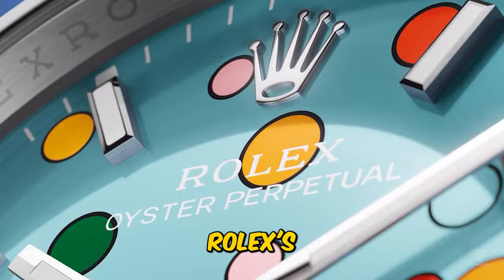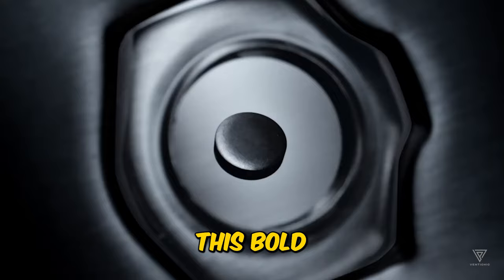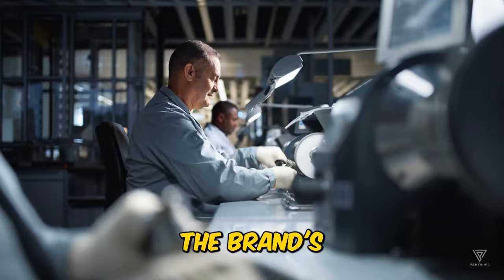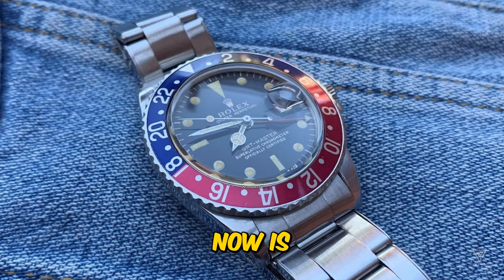In the context of the GMT Master, Rolex's promotional materials confidently assert that if you were boarding the Concorde tomorrow, a Rolex would be the watch of choice, rendering both supersonic passenger jets and mechanical wristwatches indispensable. This bold claim underscores the brand's commitment to excellence and suggests that a Rolex timepiece is not just a watch — it's a testament to uncompromising quality and reliability.